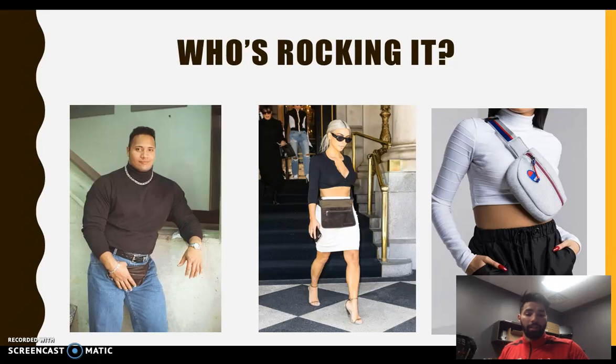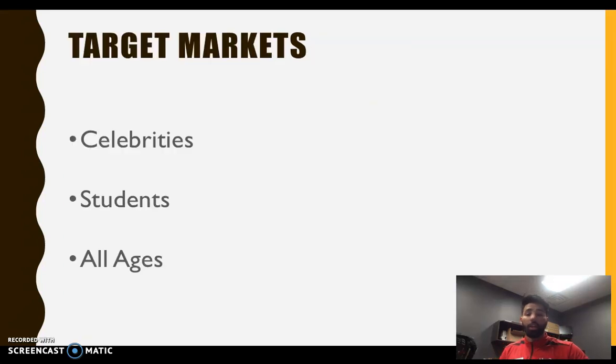The target markets for this product are celebrities and high school students of all ages. You'll see everyone rocking it — from Drake to students in our school. Honestly, it's a product that anyone can wear, so you'll see a bunch of people rocking the fanny pack and sling bag, especially the Champion one.